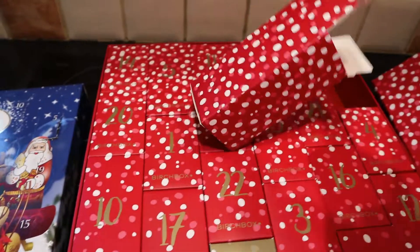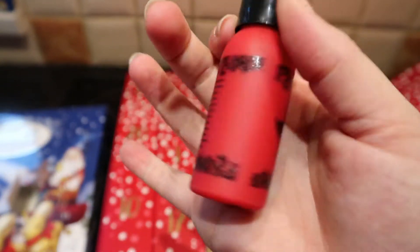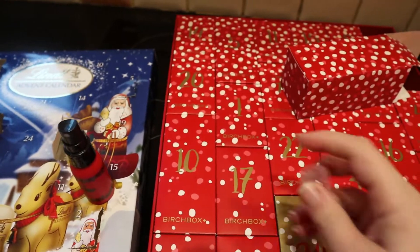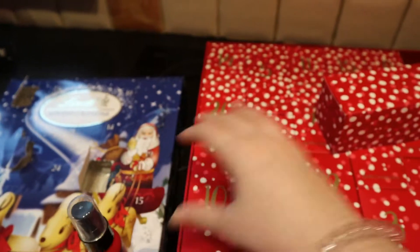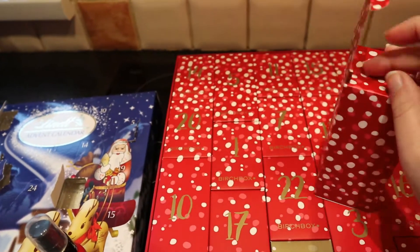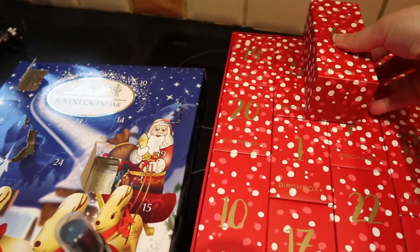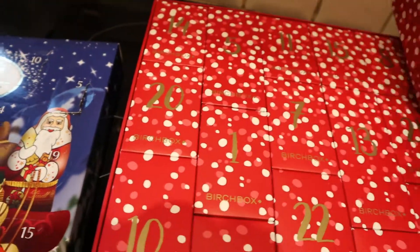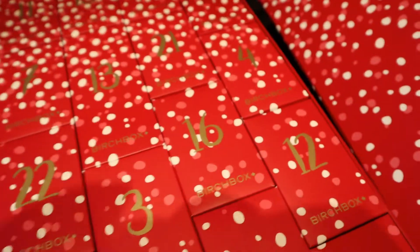Oh, it's leave-in conditioner — I know because I already have one. I love this one, it smells really nice. It's a spray bottle. Oh, day 5 was large as well — yeah, that was the eyeliner. I never realised how long that box was. This one just really stood out to me.